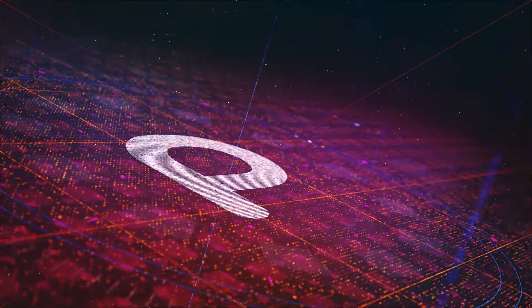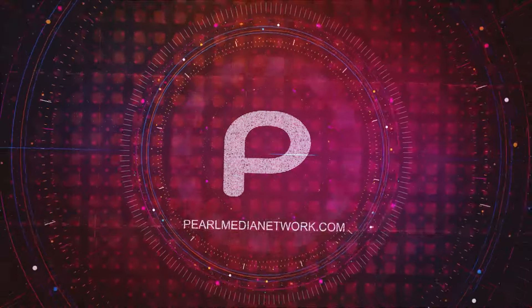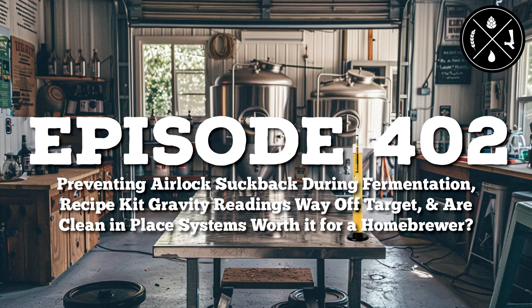Entertaining shows with content that spreads information and sparks discourse throughout the community — this is the Pearl Media Network. Preventing airlock suck back during fermentation? Recipe kit gravity readings way off target? And are clean-in-place systems worth it for a homebrewer? This is Homebrew Happy Hour, episode 402.